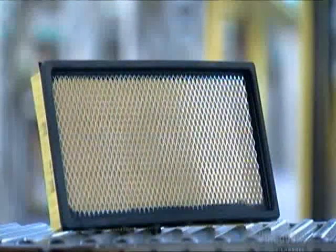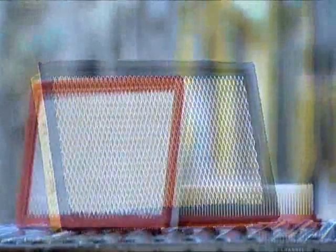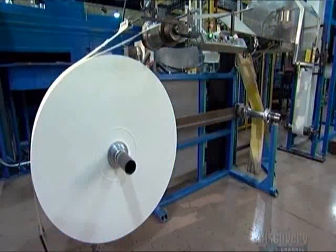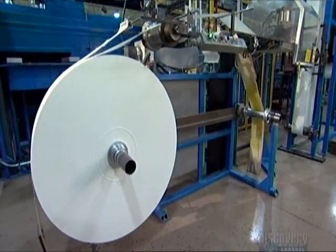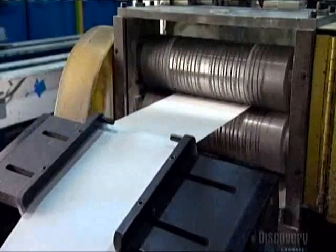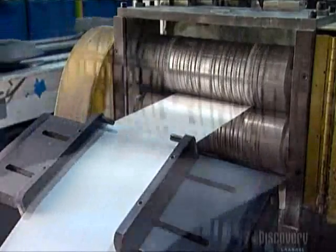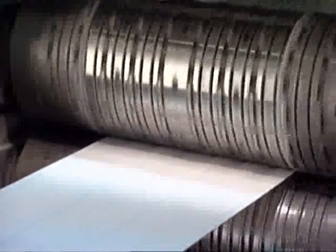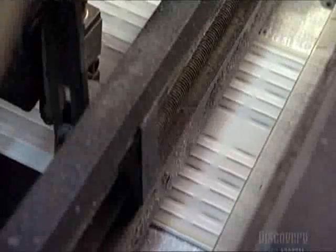Trapping dust and grime is a dirty job and it takes its toll — air filters get clogged and have to be replaced regularly, so we need a steady supply. To make an air filter, an automated spool unwinds thick paper and feeds it between two rollers. Bumps on the rollers press indentations into the paper; the short vertical ones are spacers to help air flow through the filter, and the long horizontal lines are the pre-fold creases.